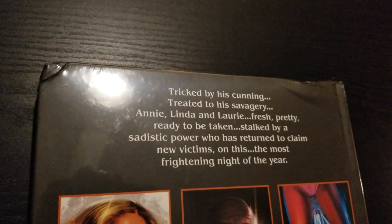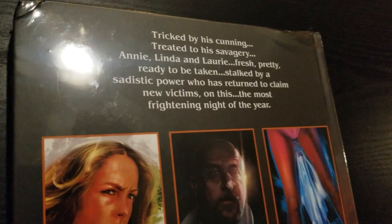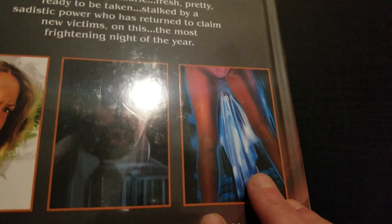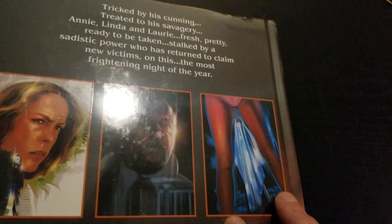And enjoying all of this artwork. Here's the back cover. It says: 'Tricked by his cunning, treated to his savagery — Annie, Linda, and Laurie, fresh and pretty, ready to be taken, stalked by a sadistic power who has returned to claim new victims on this, the most frightening night of the year.' There's Lori, there's Loomis. Look at this illustration of the Bob kill — well, the Linda kill — with Michael in the Bob ghost sheet. This is going to be so awesome.